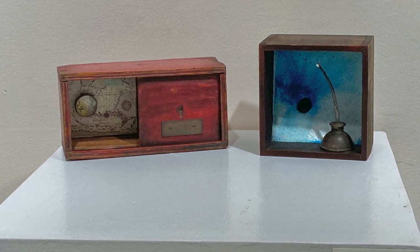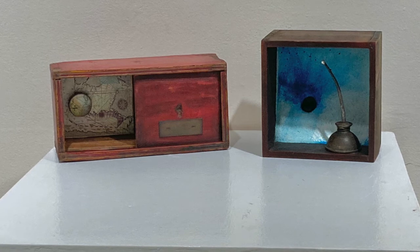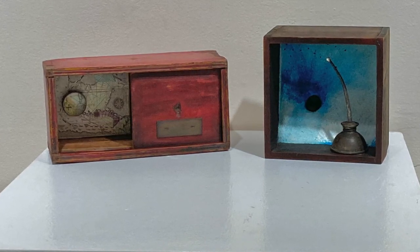In Lost Treasure, an old opium box contains a magnified map and a compass that spins. In What Lies Beneath, an old oil can becomes the setting for a pearl.